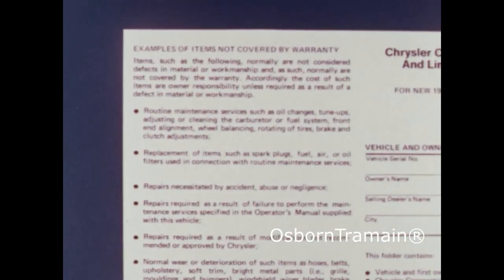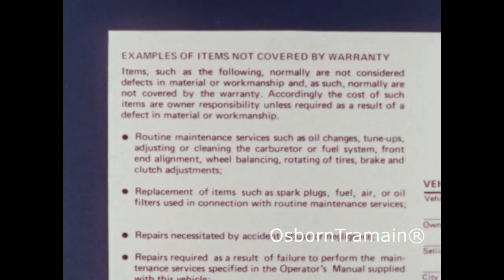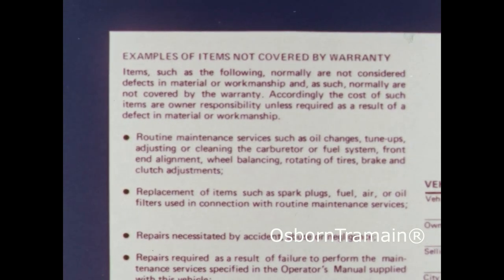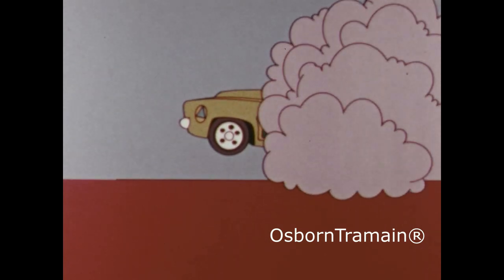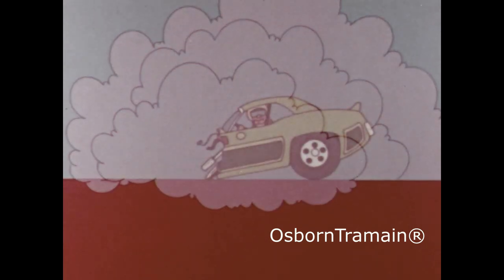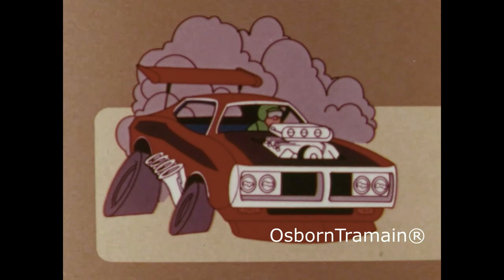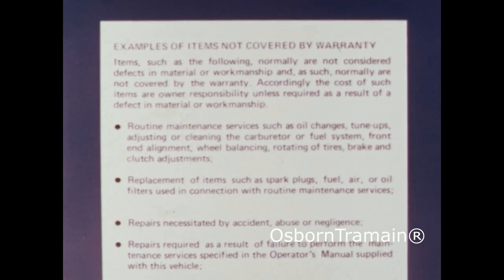Of course, there are some items not covered by the warranty. Routine maintenance and parts aren't covered, nor are repairs necessitated by accident, abuse, or negligence. Repairs required as a result of modifications not recommended or approved by Chrysler Corporation, or repairs required as a result of racing, sustained high-speed use, acceleration trials, wide-open throttle operation, or high-speed acceleration or shifting transmission gears at high engine RPMs.